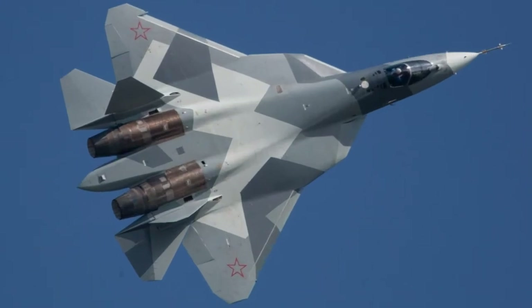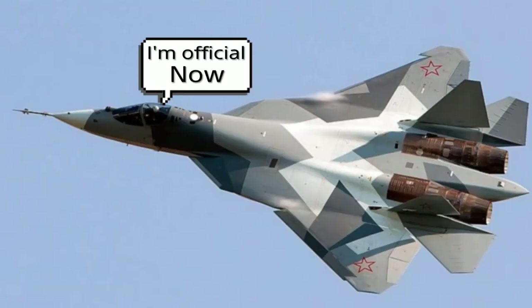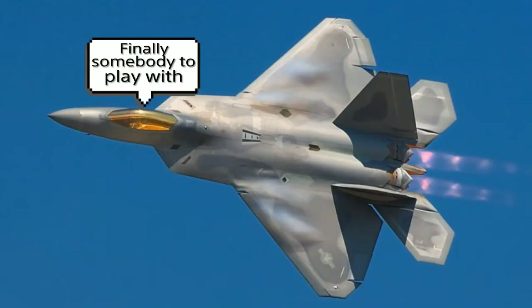The SU-57 used to be called the T-50 PAK FA, but now Russia has officially designated it the SU-57. And honestly, how can you miss this plane? It's the only worthy adversary for the F-22 Raptor at this point in time — the only plane that can go up in a dogfight against the F-22 Raptor and have a chance.